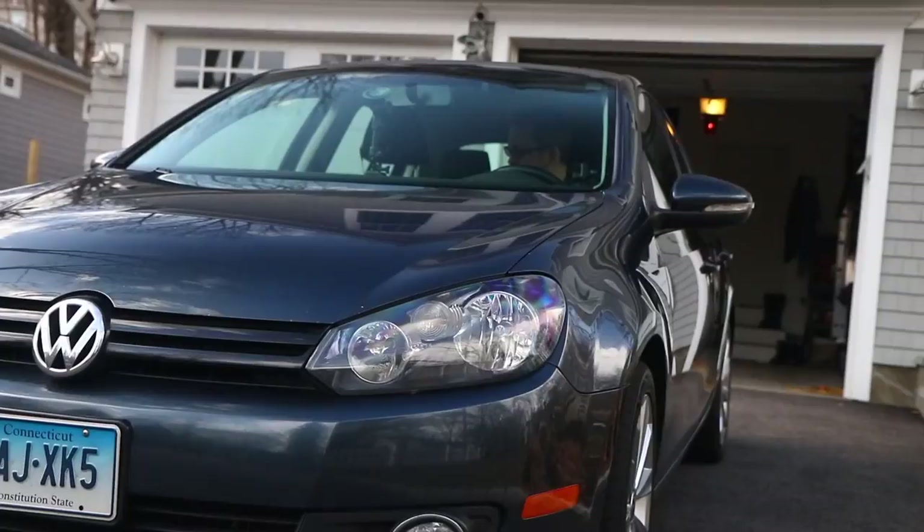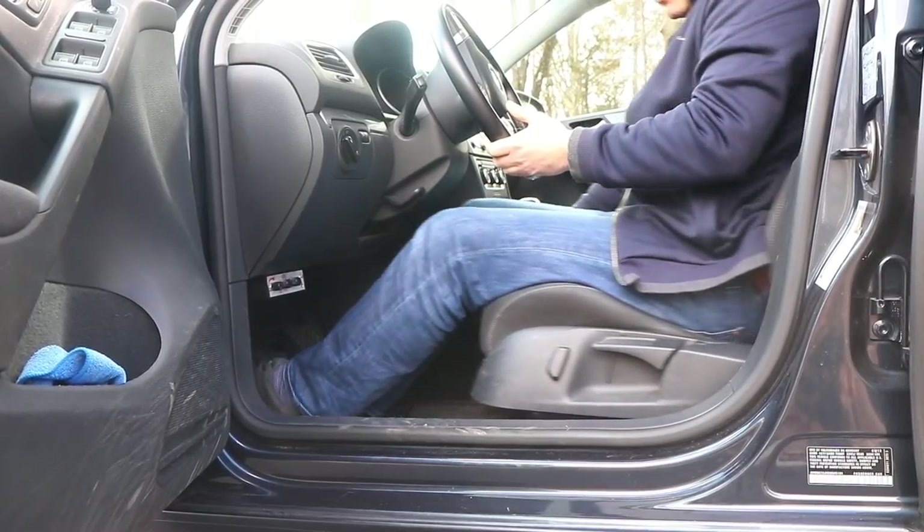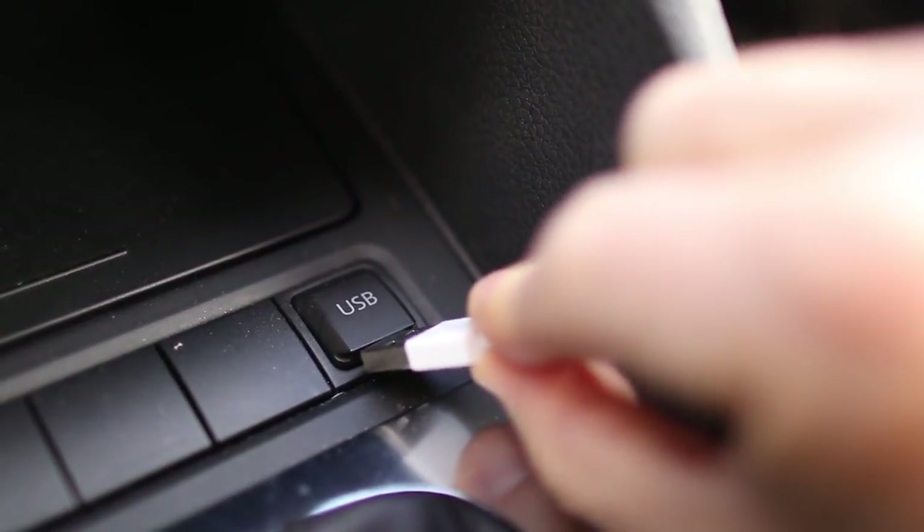I absolutely love this car, and I think the only reason Jennifer Lawrence is interested in dating me is because she wants this car. Five years is a big milestone and I've really got to do something for the car — some sort of upgrade to show my appreciation for what an awesome vehicle it is. But the problem is this car is already automotive perfection. It's already got a rear wiper, sliding manual seats, and even a USB port.